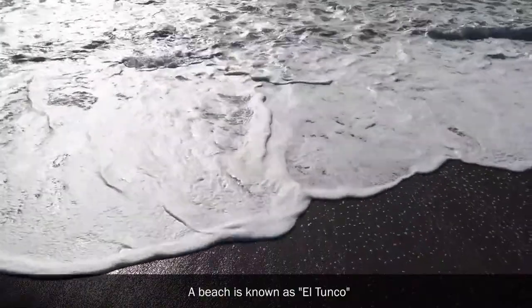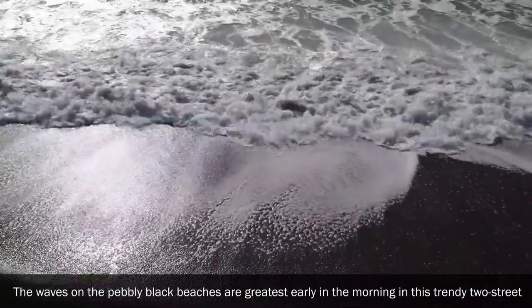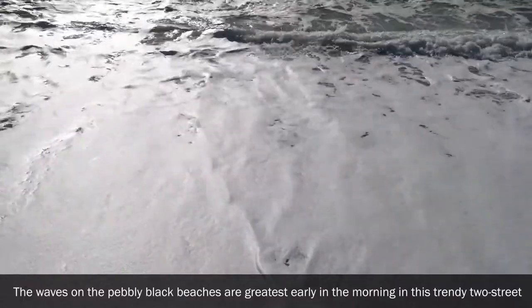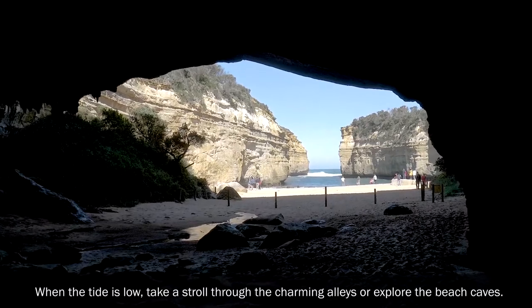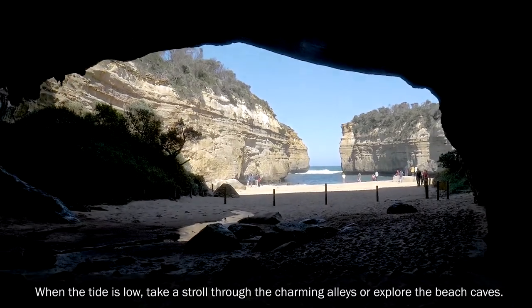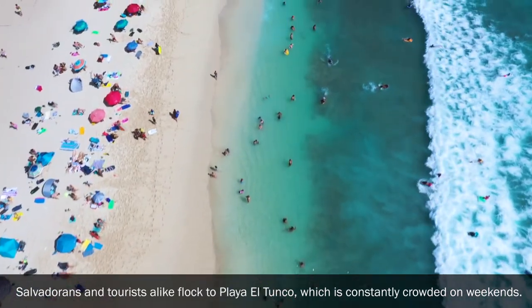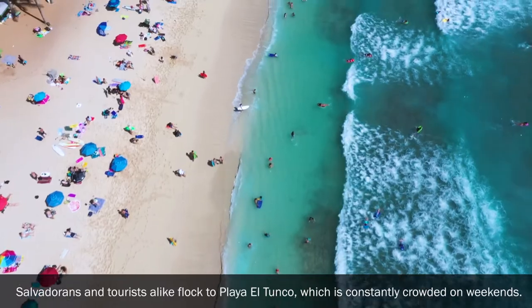El Tunco Beach: The waves on the pebbly black beach are greatest early in the morning in this trendy two-street coastal town, popular with travelers and surfers. When the tide is low, take a stroll through the charming alleys or explore the beach caves. Salvadorans and tourists alike flock to Playa El Tunco, which is constantly crowded at weekends.